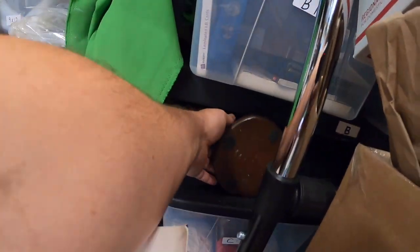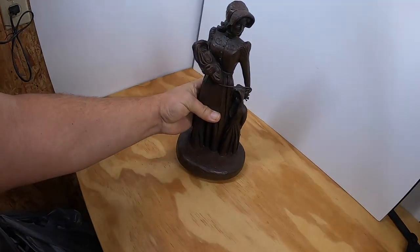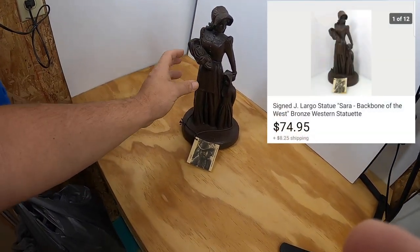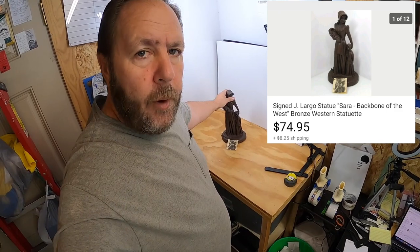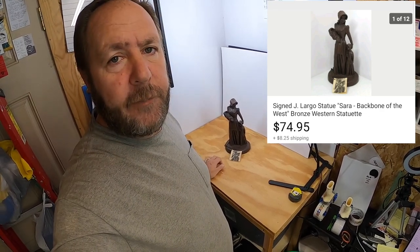The next item I picked up at an estate sale about 3-4 months ago. It's been listed and I was really happy to sell it. This is a J. Largo statue — a pioneer woman with her children. It's a bronze statue, you can hear it. I paid $20 at that estate sale, and it sold for $74.95, with the buyer paying the shipping.